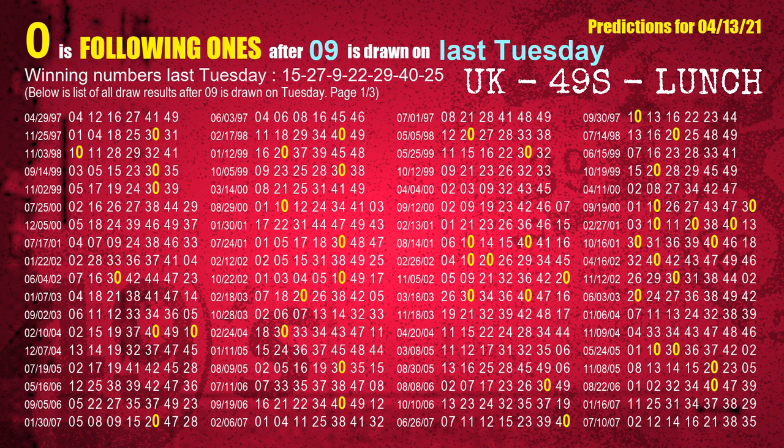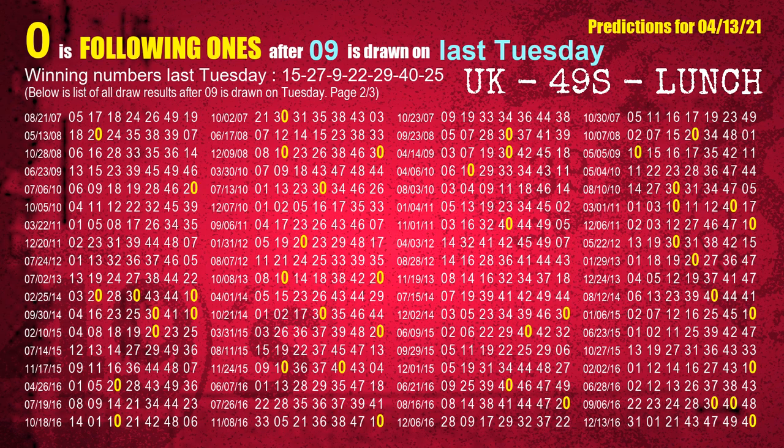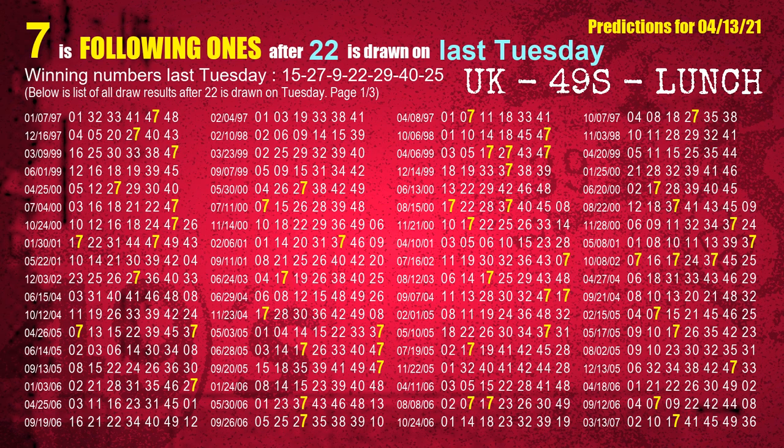The third winning number last Tuesday is 09. The most frequently following units digit is 0 when 09 is the winning number on last Tuesday. The fourth winning number last Tuesday is 22. The most frequently following units digit is 7 when 22 is the winning number on last Tuesday.